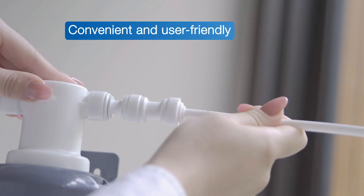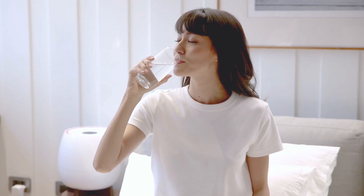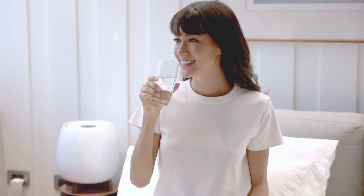With its compact design and easy installation, you can now enjoy great-tasting, quality drinking water that is soft and free of chemicals effortlessly.